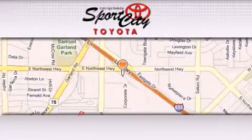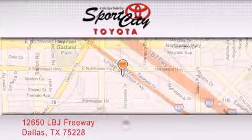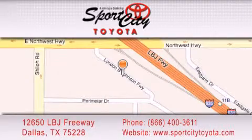Sports City Toyota is located at 12650 LBJ Freeway in Dallas. Our goal is to exceed all of your expectations to ensure that you'll return for future visits. We'll be right back. Thank you.